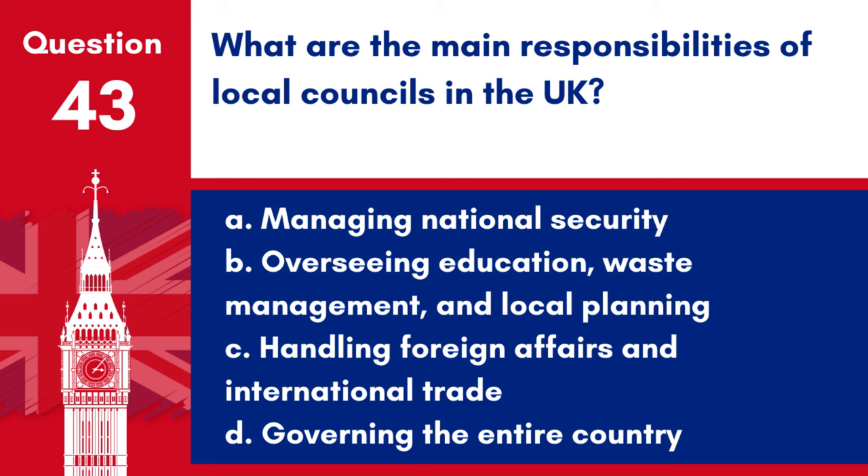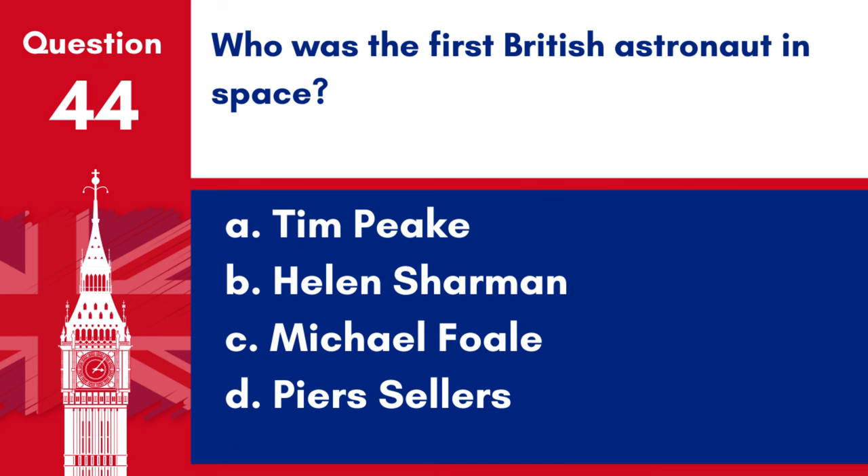Question 43. What are the main responsibilities of local councils in the UK? a. Managing national security, b. Overseeing education, waste management and local planning, c. Handling foreign affairs and international trade, d. Governing the entire country. Answer: b. Overseeing education, waste management and local planning. Local councils in the UK are primarily responsible for services like education, waste management and local planning.